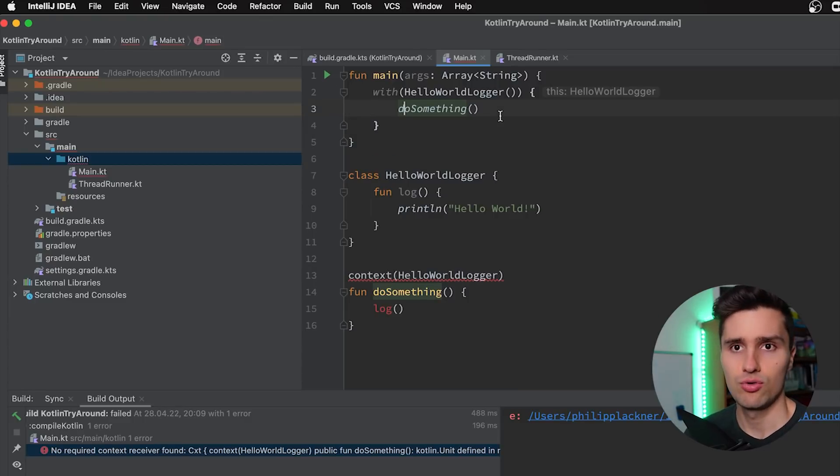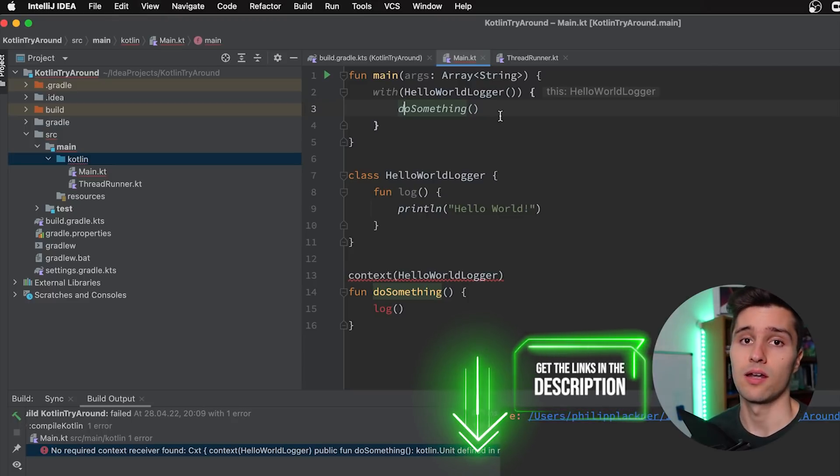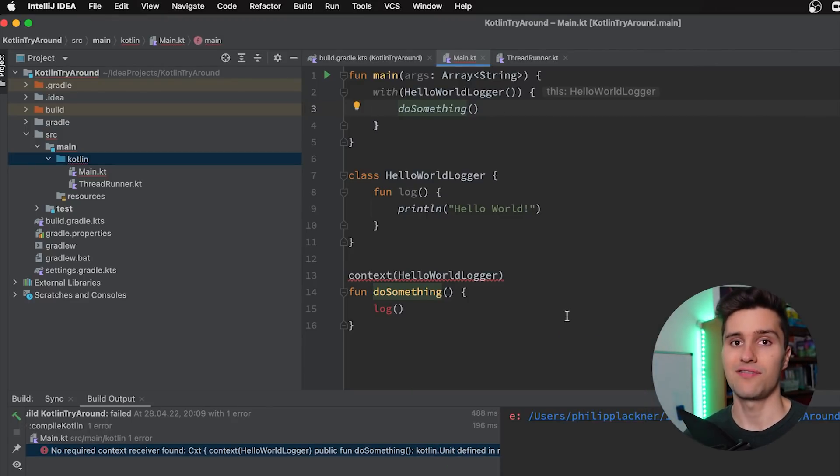There is actually a very cool video from the Kotlin developers channel about Context Receivers — it's about 30 minutes long and goes into much more detail. So if you're interested in use cases where this can be very helpful, I will link that video in the description below. Now we still have another new Kotlin language feature to talk about: callable references to interface constructors.